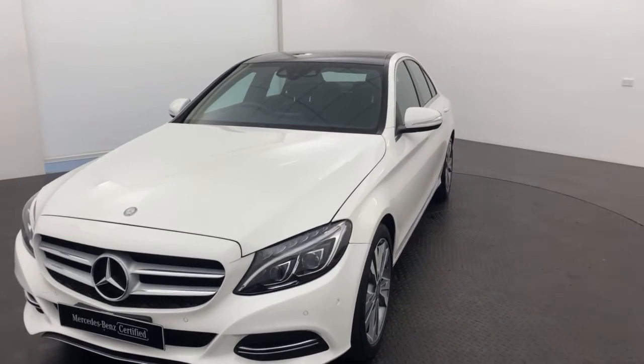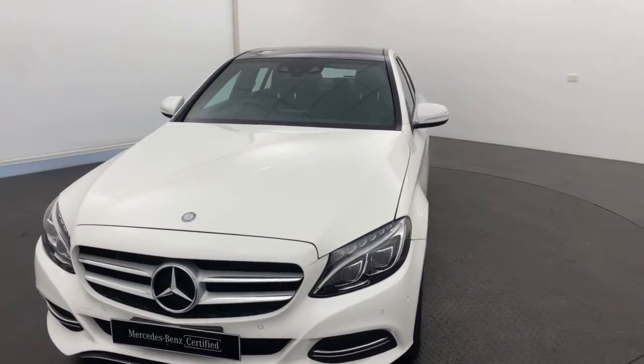Hey guys, Alex here. Today I have our 2015 Mercedes-Benz C200.